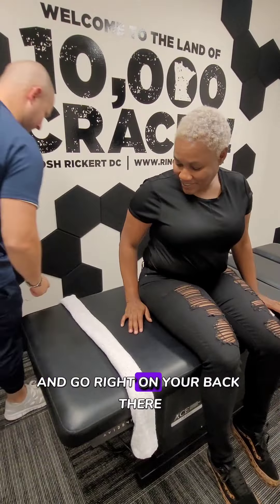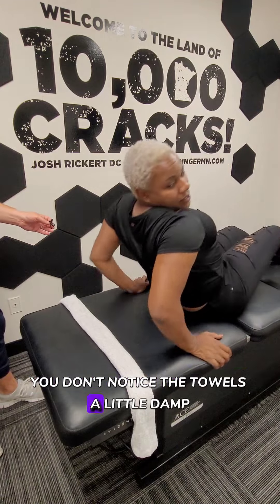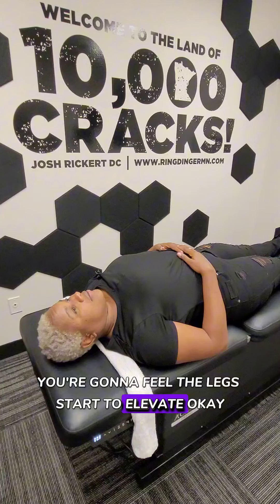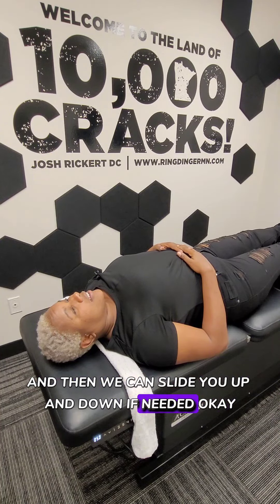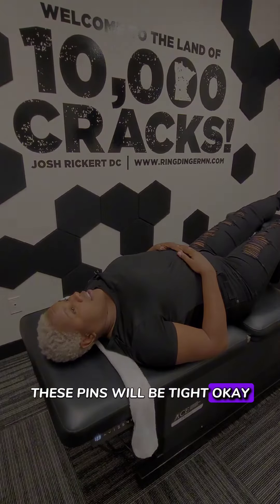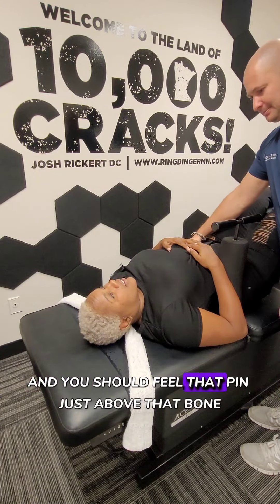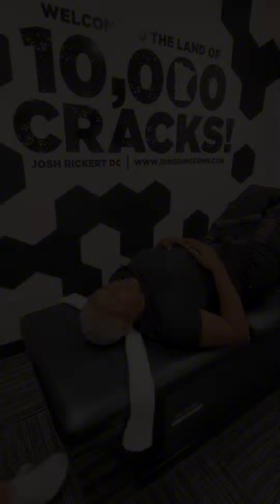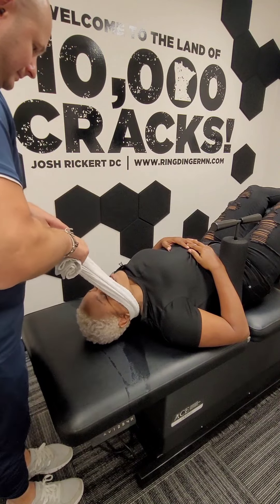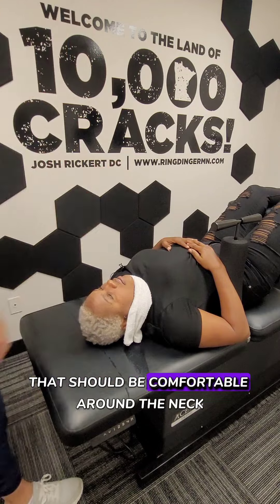I'm going to have you go ahead and go right on your back there, face up. Your head right over that towel. You're going to notice the towel is a little damp. You're going to feel the legs start to elevate, and then we can slide you up and down if needed. These pins will be tight. And you should feel that pin just above that bone. That should be comfortable around the neck.